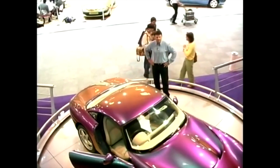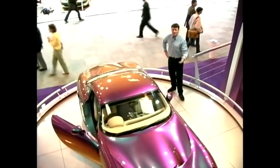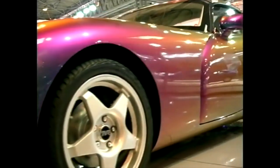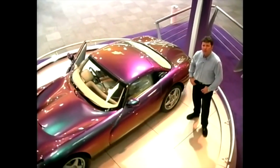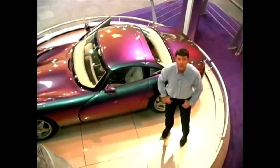TVRs can never be said to be disappointing. Their outrageous styling is always matched by their outrageous performance and thrill-a-second handling. Now this is a sort of re-modified Griffith, really. It's called a Tuscan. It has a straight 6, 4-litre engine, 360 brake horsepower. It'll cost you about £38,000. And that's as much as I know, really, because that's all that TVR can be bothered to tell us.